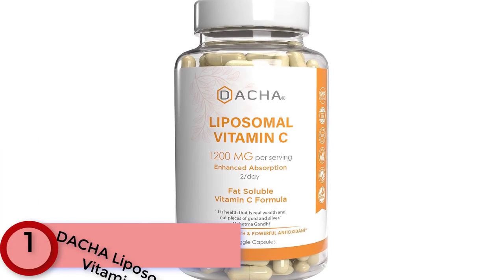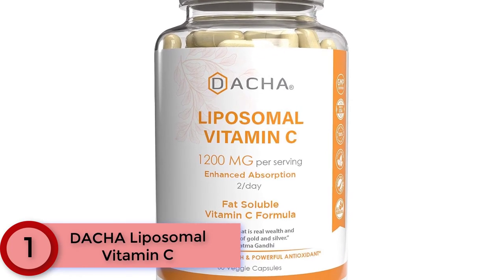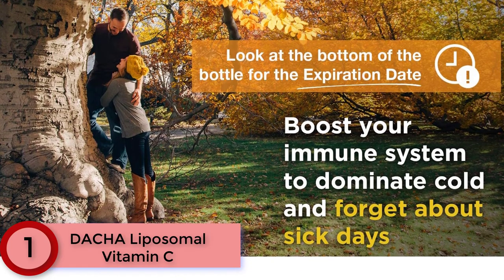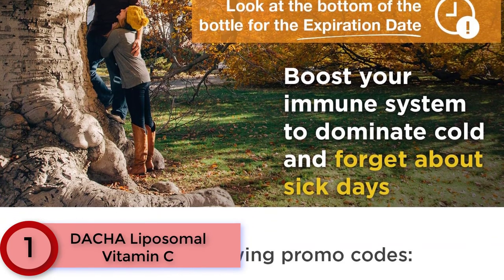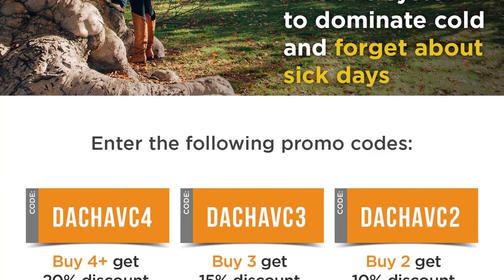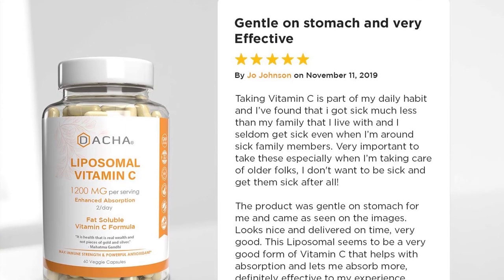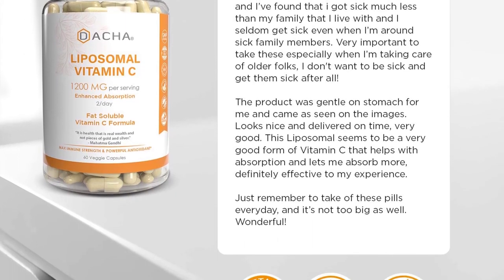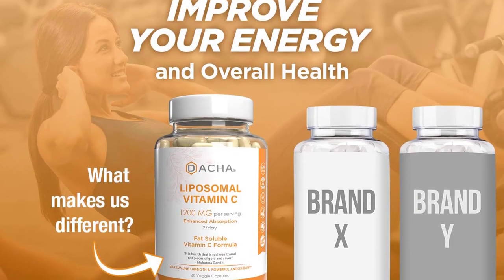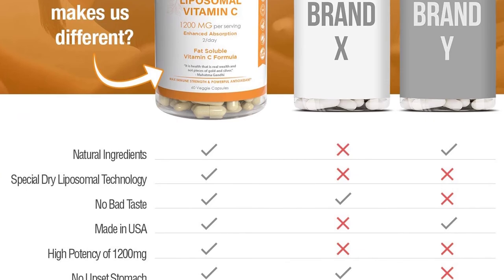Finally at Number 1: Dacha Liposomal Vitamin C. Dacha makes a tremendous vitamin C supplement that uses a unique approach to boosting bioavailability and absorption. By binding the ascorbic acid to fat-soluble molecules, Dacha aims to make their vitamin C absorbed more readily by your body, helping it cross through membranes and into your body's cells. With over 1,000mg of vitamin C per serving, the dosage is fantastic too, making it our number 1 pick of the year.